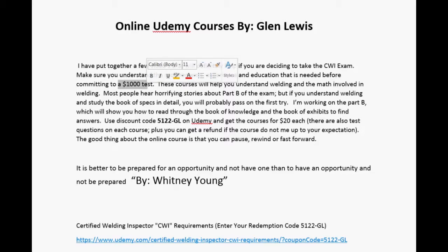These courses will help you understand the welding and the math involved in welding. Most people are very horrified about the stories they hear about Part B of the exam, but if you understand welding and study the book of specs in detail, you would probably pass it the first time.